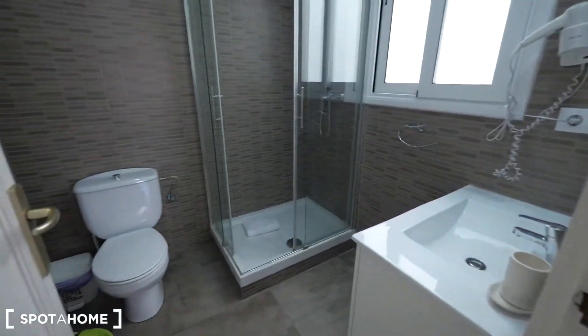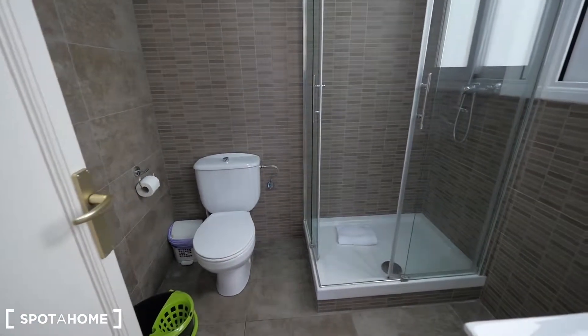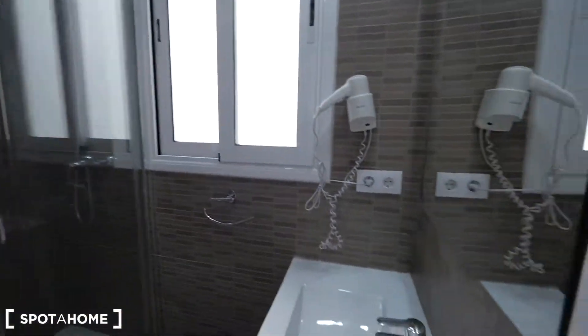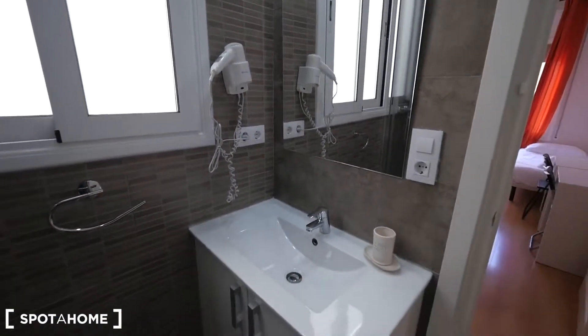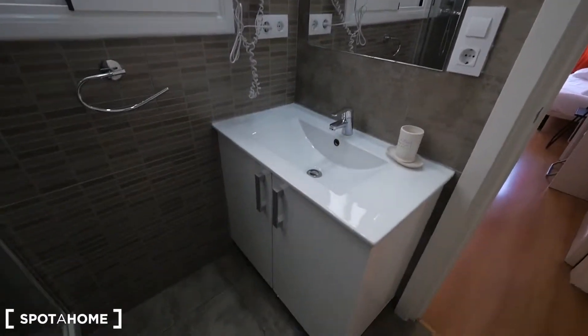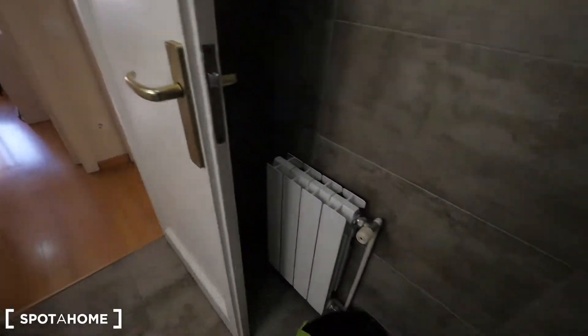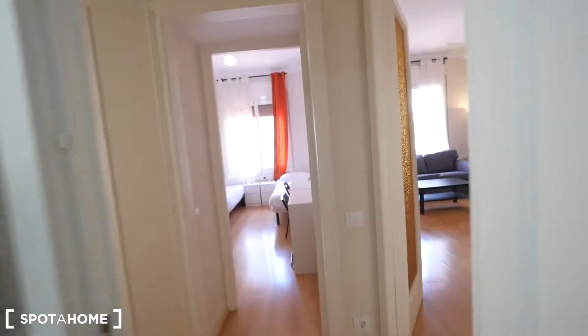Let me show you first the big bathroom — here it is: the toilet, shower, full screen, big window, place for the sink with hair dryer, more space under the sink. It's been restored. We have heating.